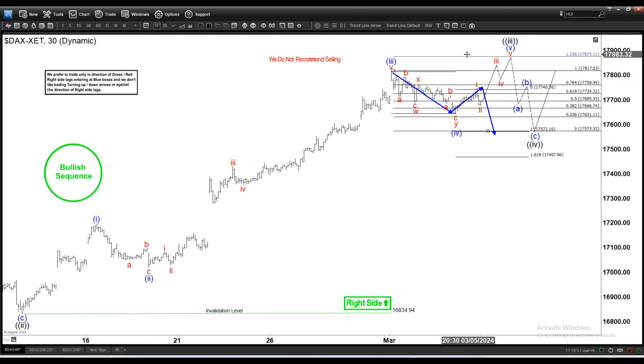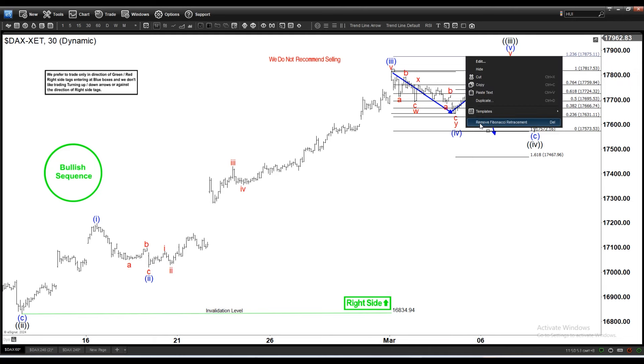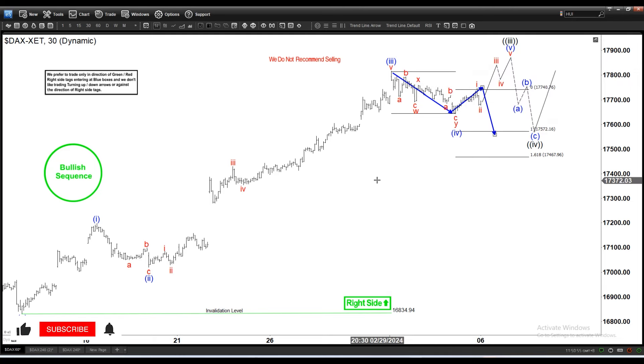That's the idea for the DAX. As always, if you want more updates on indices, forex, and commodities, feel free to check our service — we have a 14-day trial, the link is in the description. See you next time and have a nice day everyone.